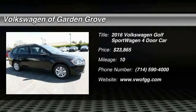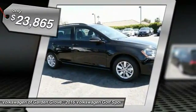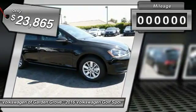2016 Golf. It's the original fun-to-drive hatchback. Drive one today — it's priced below $25,000.